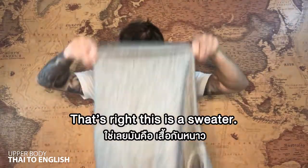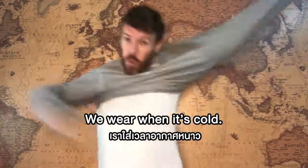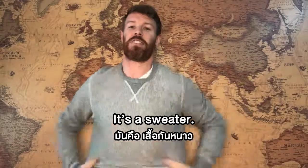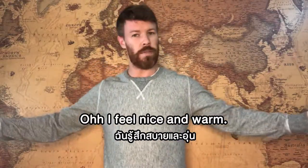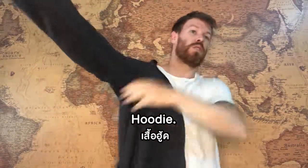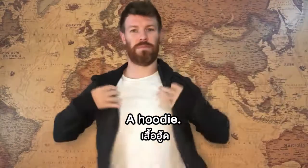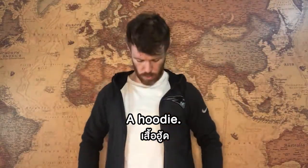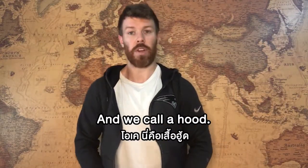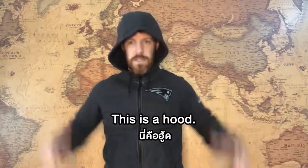We have what we call a sweater. That's right, this is a sweater — we wear it when it's cold. Oh, I feel nice and warm! This is what we call a hoodie. How do you say hoodie in Thai? This is a hoodie, and we call it a hoodie because there's a hood — see, this is a hood.